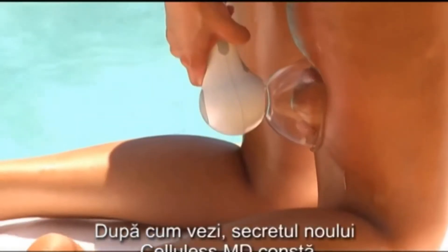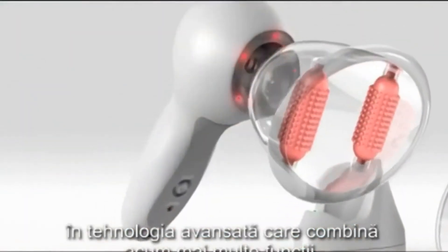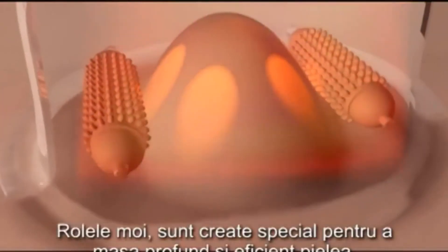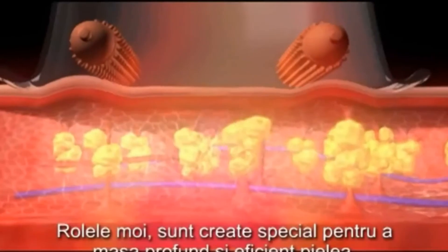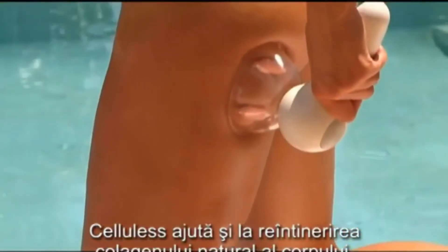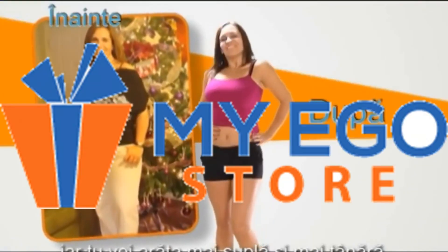As you can see in these images, the secret to the all-new Cellulose MD is in its advanced smart technology that now combines several features. It vacuums the skin more effectively, thus eliminating fat. And the new softer rollers are specially designed to deeply and effectively massage the skin. This means that in addition to helping eliminate fat cells more effectively, it also helps to rejuvenate the natural collagen of our body, making us look thinner and younger.